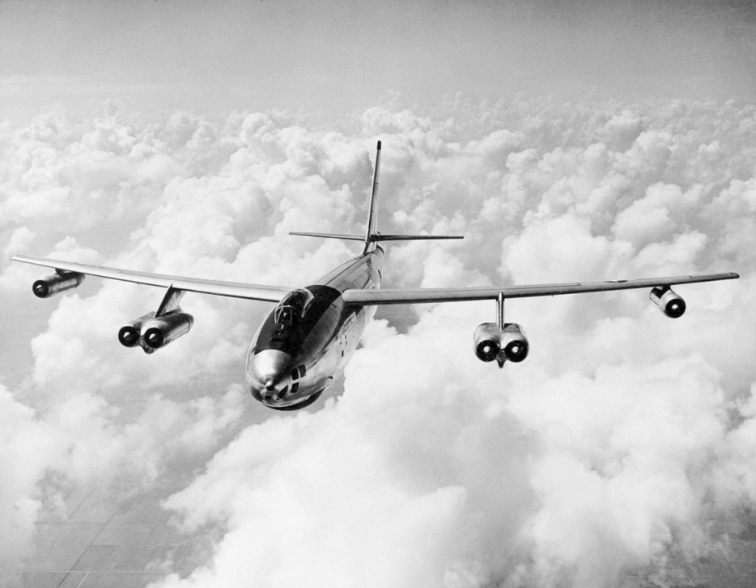The B-47 arose from an informal 1943 requirement for a jet-powered reconnaissance bomber drawn up by the U.S. Army Air Forces, to prompt manufacturers to start research into jet bombers. Boeing was among several companies that responded. Its initial design, the Model Proposal 424, was basically a scaled-down version of the piston-engined B-29 Superfortress equipped with four jet engines. In 1944, this evolved into a formal request for proposal with a maximum speed of 550 mph, a cruise speed of 450 mph, a range of 3,500 miles, and a service ceiling of 45,000 feet.